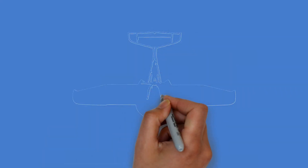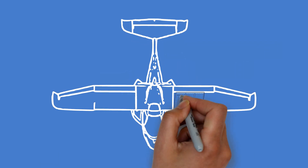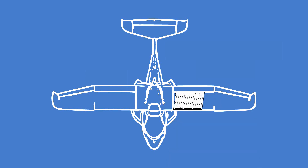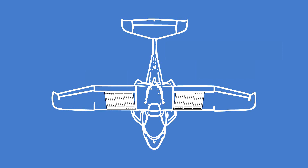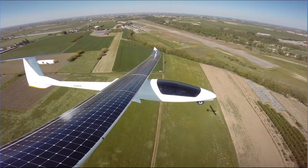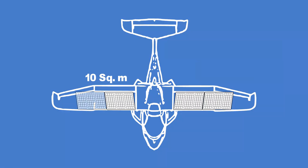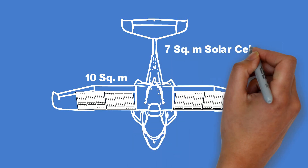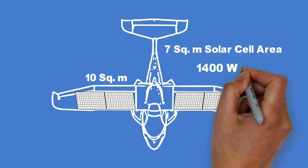But what if we install solar panels on the wings? Would that make a difference? Could we expect longer flight times on a sunny day? The Icon A5 does have a reasonably large wing area of 10 square meters, and solar panels on electric planes have been tried and tested before with success. The A5 could easily accommodate solar cells in seven square meters of the wing area. Using the highest efficiency solar cells, we can have a 1,400 watt, or 1.4 kilowatt, system installed.